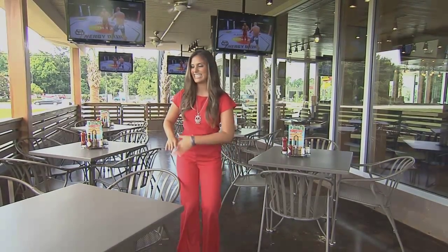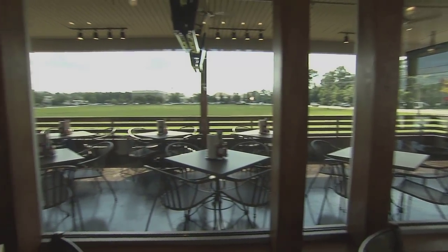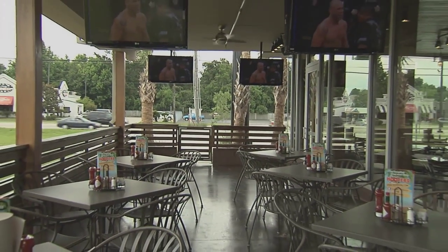One of my favorite features is the expansive new patio. As you can see, there's plenty of room to kick back and spend quality time with friends.